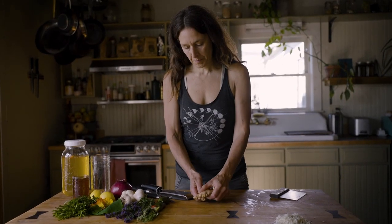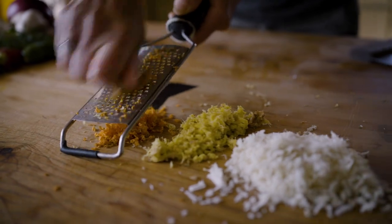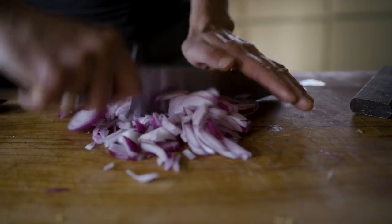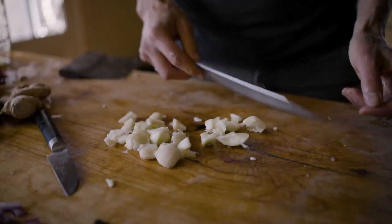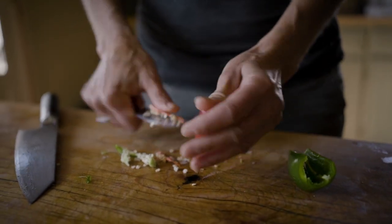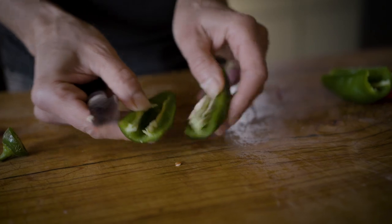Ginger and turmeric I like to use because they're incredible anti-inflammatories and they are supportive to the digestive system. The onions are anti-inflammatory and they're also a decongestant. Garlic is antibacterial, antimicrobial, and it's also an anti-inflammatory. Hot peppers are warming, spicing, and energizing — they get our circulatory system going.